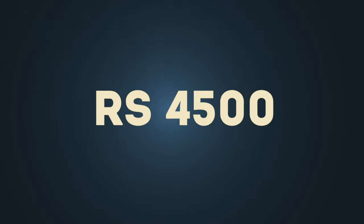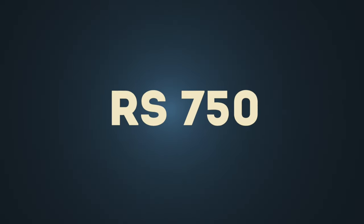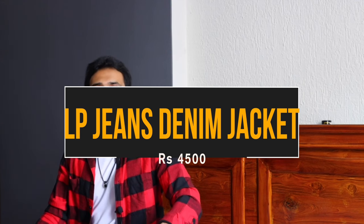I will go from higher price point to lower price point in this video so that you get a better idea of exactly what differences you're going to see. A common point for all the denim jackets in this video: they all come with a collar, double chest pockets, and two slit pockets.